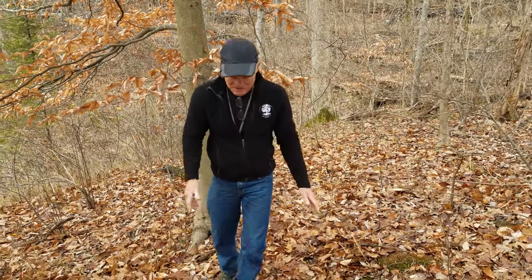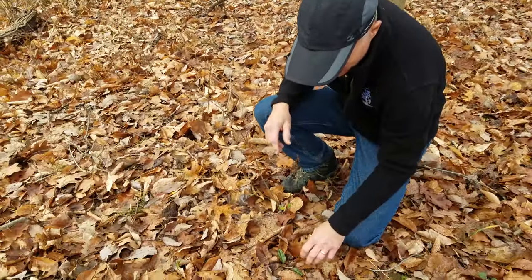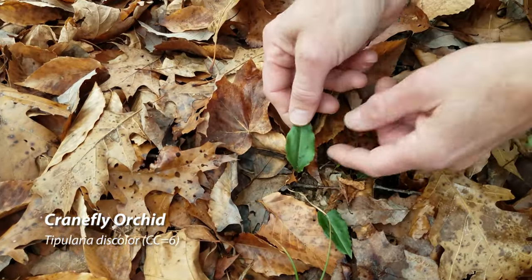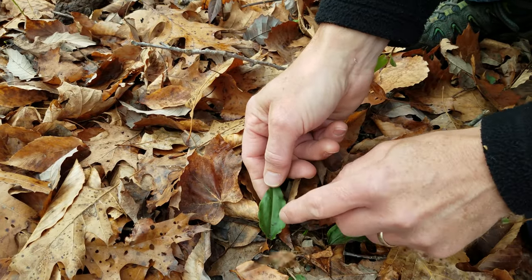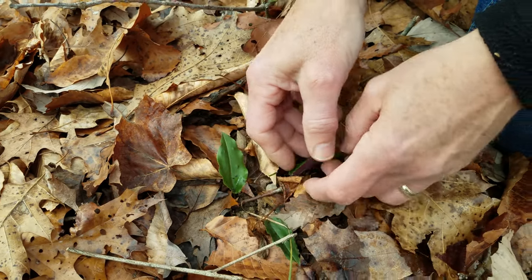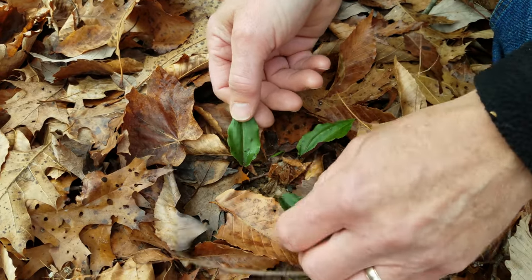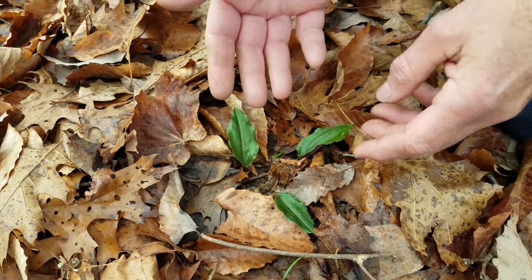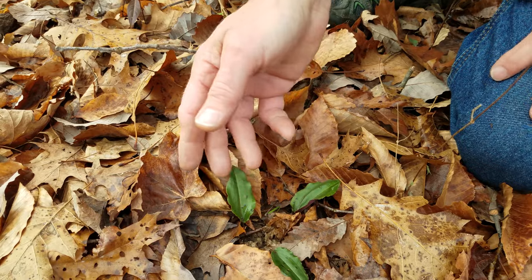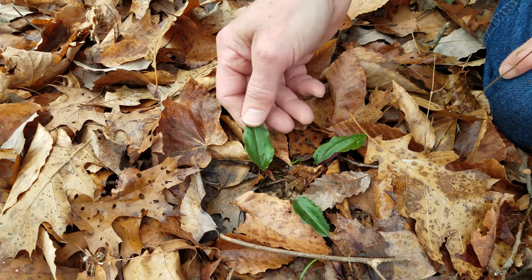The last orchid that's up and green in the winter is this crane fly orchid. Green leaves with kind of purplish spots on the top — they almost look like the spots are breaking through. But on the bottom it's just astoundingly purple, so cool how purple it is underneath. That's crane fly orchid, and that's another one where the leaves come up in the fall, stay green throughout winter, and then die back. So when this blooms later in late summer, the leaves will be completely gone.